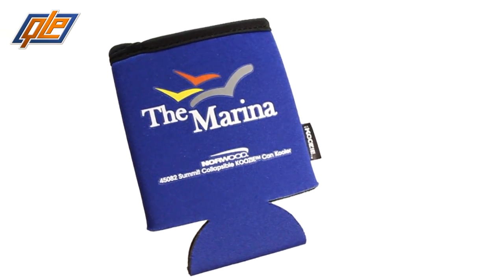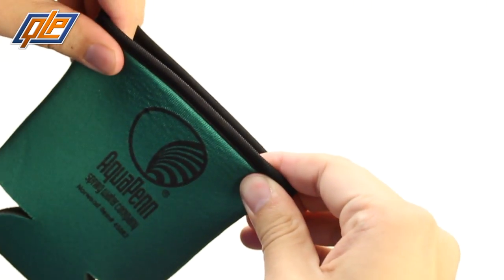The pinnacle — no, the apex — no, the peak of the can cooler world is the Summit Collapsible Koozie Can Cooler from Quality Logo Products. With its no-tear binding, this koozie is tough enough to climb Mount Everest if it had legs.